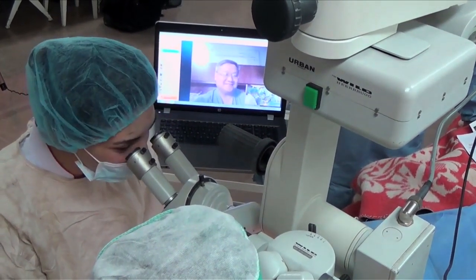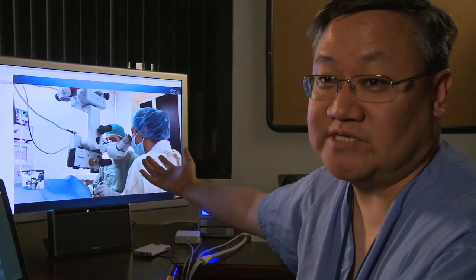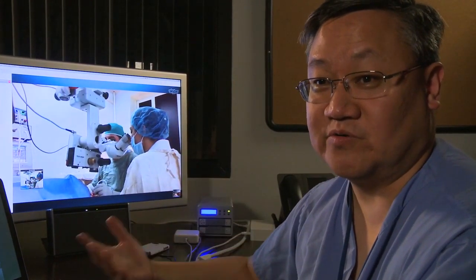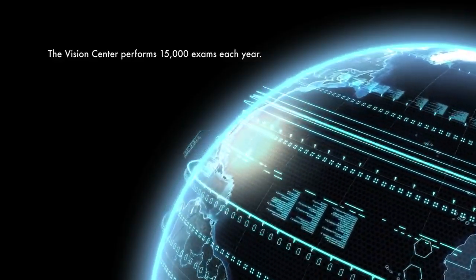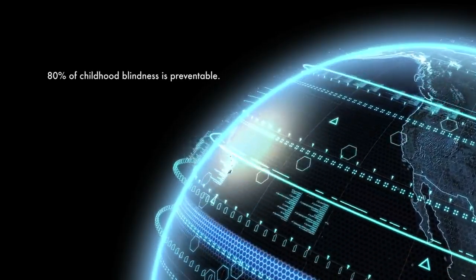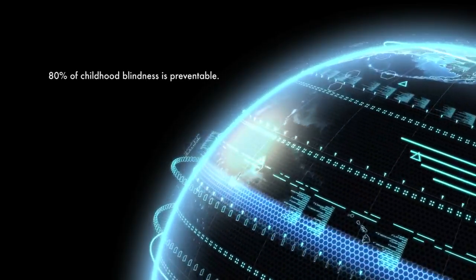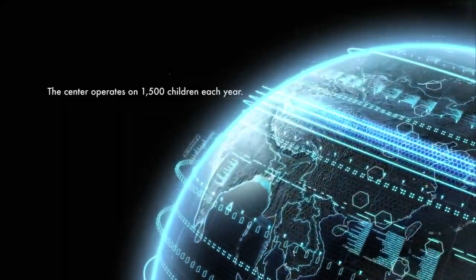In the end, our goal is to make sure that all the children who are at risk of going blind will have a place to go — and not just in the country of Armenia, but all of the surrounding Eastern Bloc states, the former Soviet states, will now have a resource where they can send some of their children who are in the process of going blind. And it's through the support of people in the community that can help us get there.